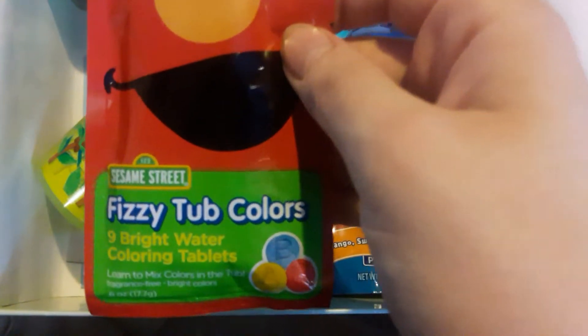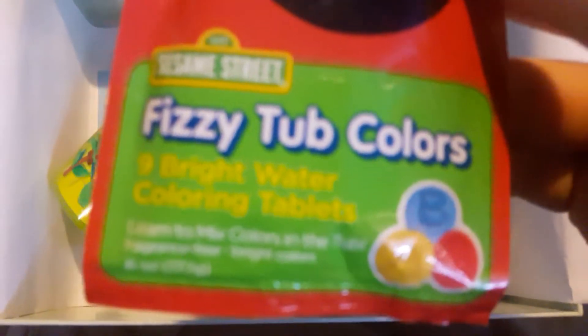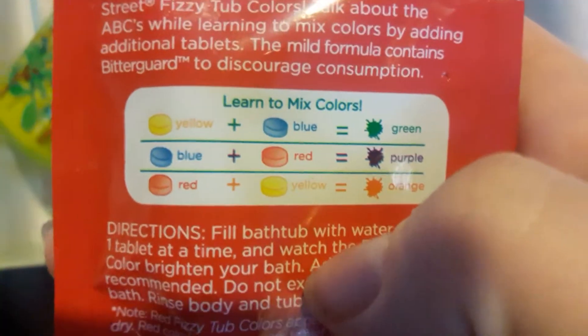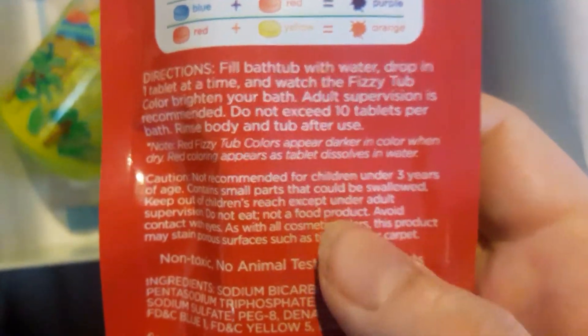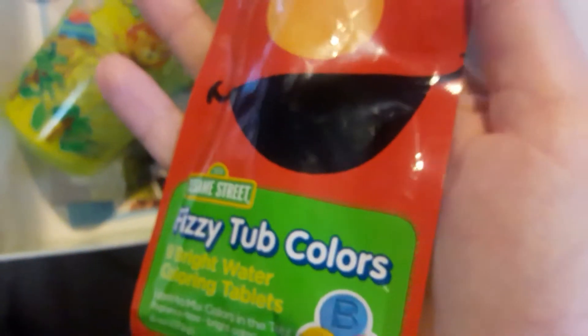This is what the paper looks like inside — very pretty. First item we have are these busy tub colors, nine bright water coloring tablets. They make different colors — you can make teal and blue to make green, blue and red make purple, red and yellow to make orange. It tells you how to do it. They recommend it for children under four years old if you supervise — your child shouldn't eat them. I can't wait to try these out tonight because my daughters need a bath.